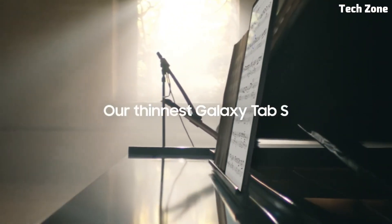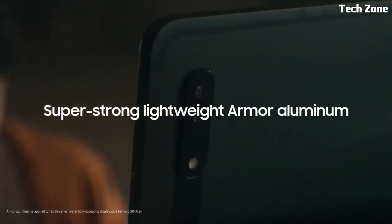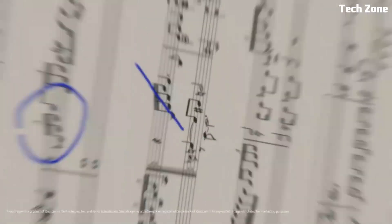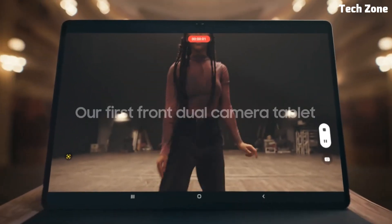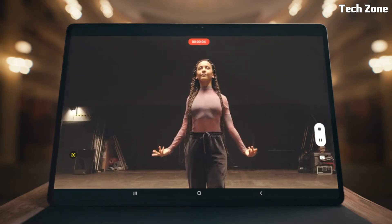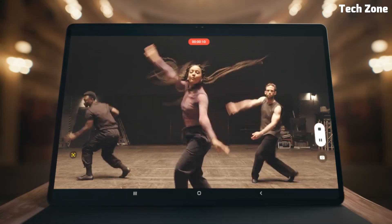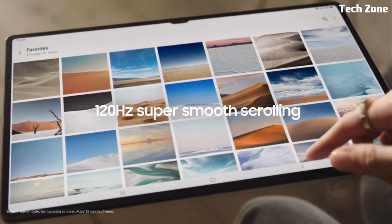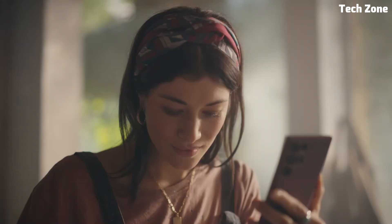Number one: Galaxy Tab S8 Ultra. Introducing the Samsung Galaxy Tab S8 Ultra, a premium tablet that sets a new standard for productivity, entertainment, and innovation. Crafted with precision and designed for excellence, the Galaxy Tab S8 Ultra offers an unrivaled combination of power, performance, and versatility. Featuring a stunning 14.6-inch Super AMOLED display with a high refresh rate, it delivers breathtaking visuals and immersive gaming experiences, powered by a lightning-fast Snapdragon processor with ample RAM for smooth multitasking and streaming.